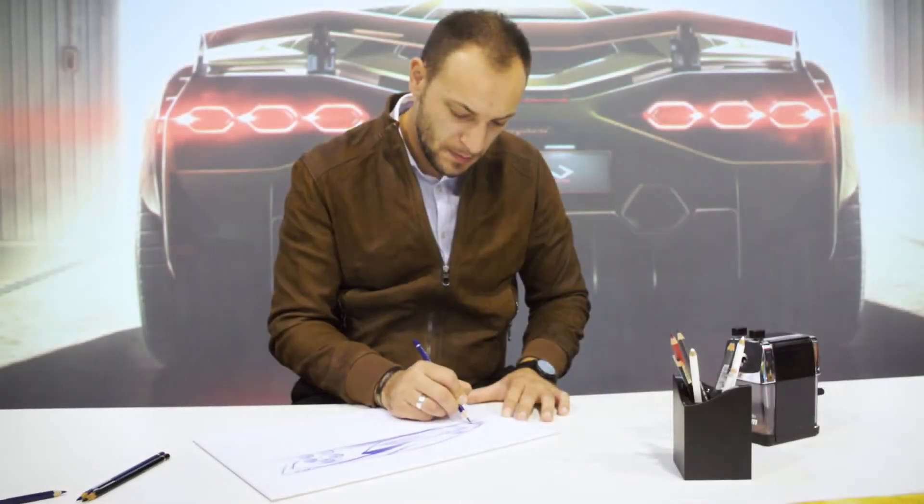My name is Emil Hojic, I'm from Croatia. I arrived at Lamborghini at the beginning of 2014, so in general it's going to be six years. As a kid I was playing a lot with Legos.